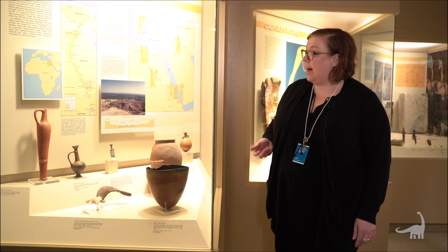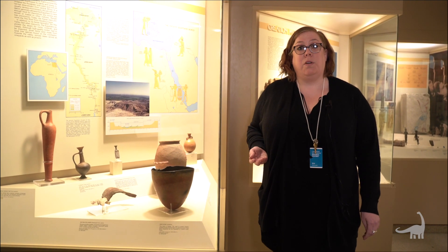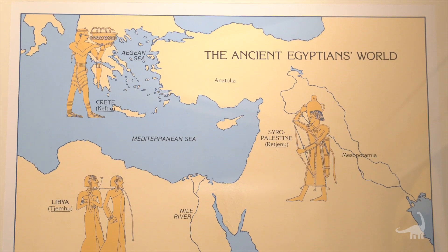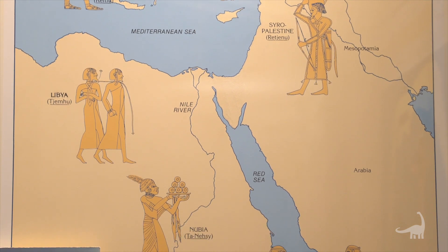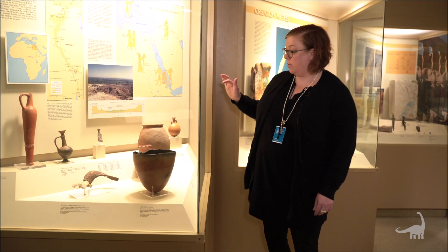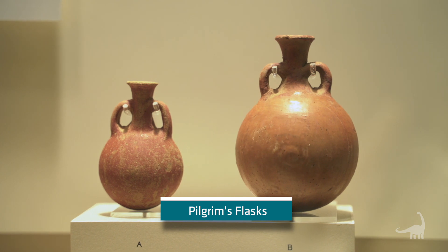Thinking about how the Egyptians had relations with people from all over the ancient world from the very beginning — we sometimes think of Egypt as isolated because of all the desert around the Nile, but in reality people were trading ideas and goods all the way from about 4000 BCE. I'd like to point out these two what we call pilgrim flasks, which we believe are emulating forms coming from the Mycenaean and Syro-Palestinian areas of the ancient world.